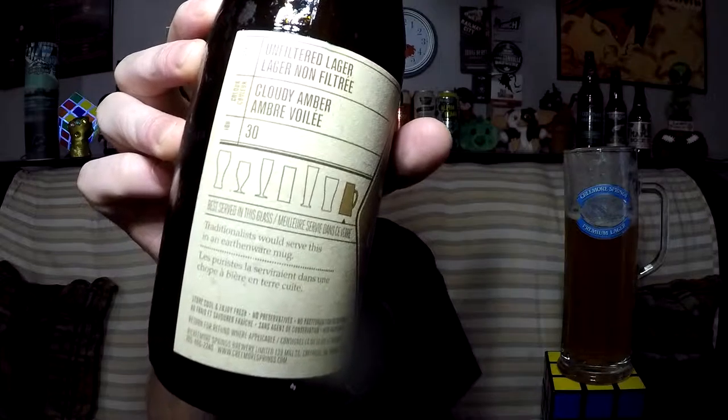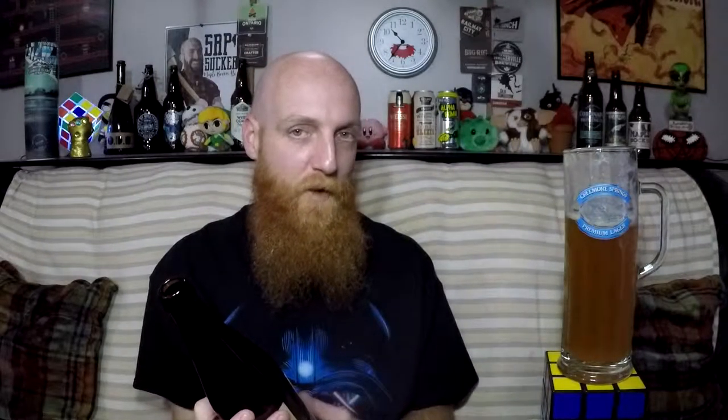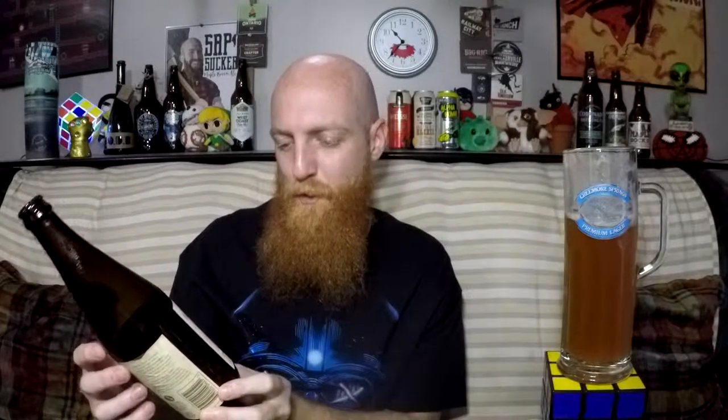I didn't notice that — I read the top part of this and right underneath it tells you the proper glass. A traditionalist would serve this in an earthenware mug. I don't have an earthenware mug, and if I did you wouldn't be able to see it. This is the closest thing I've got, really, and it's got the Creemore logo. Keller Beer is an unfiltered German lager with a naturally cloudy appearance. Ours is wonderfully aromatic, with a hint of citrus and spice imparted by German whole-leaf hops. And that is all it says — no date and no ingredients. Slightly unimpressed by that, Creemore.